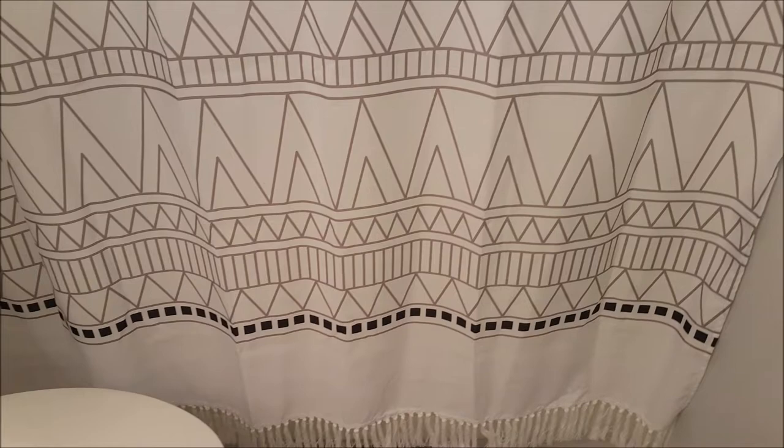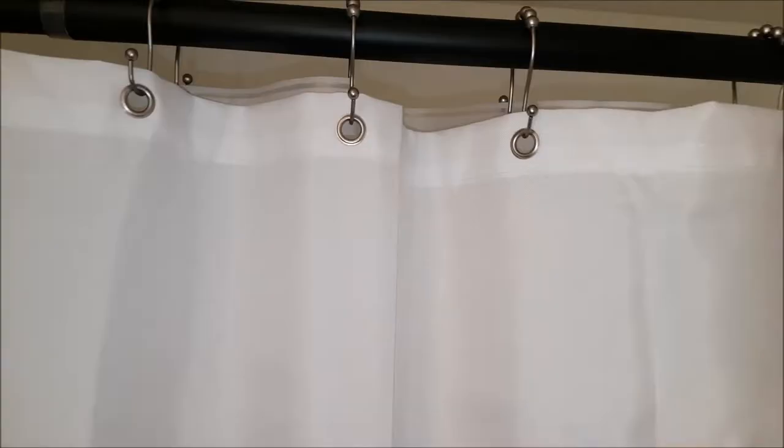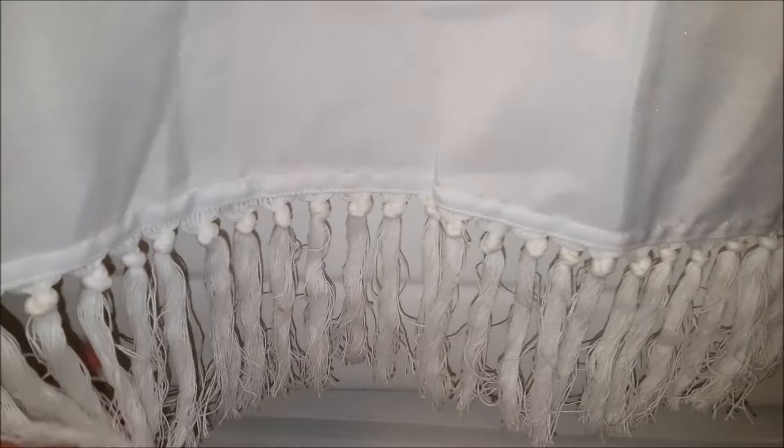Boho Shower Curtain for Bathroom — White Modern Chic Geometric Striped Chevron Polyester Shower Curtain. Make your bathroom go from drab to fabulous with this Boho Tribal Shower Curtain with tassels. Features a stunning geometric and tribal design in a black and white color scheme. Adds lively style to your shower routine and shows off your whimsical side. Bring your style from outside with this Boho Shower Curtain with adorable white pom-pom trim on the bottom.